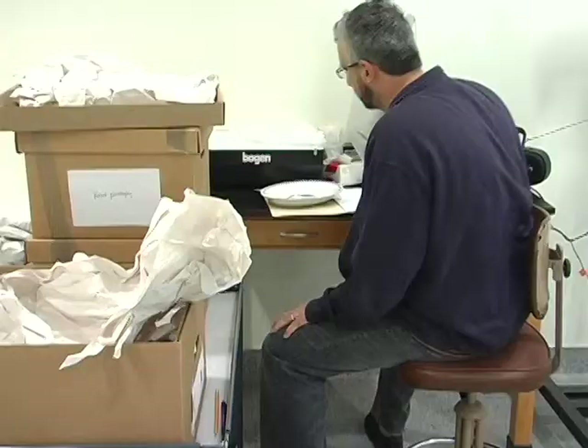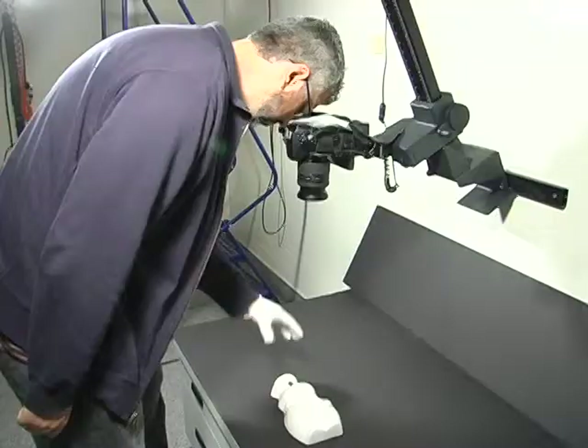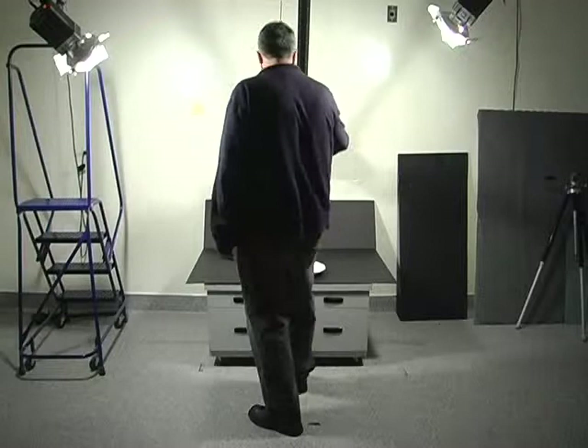John Fulton then photographed every item. My typical workflow would be: get the box in the studio, unpack the box, keep a list of what I was about to photograph, set up the lights, set up the camera, take the photograph, check the photograph to make sure it looked okay, and then move on to the next item.